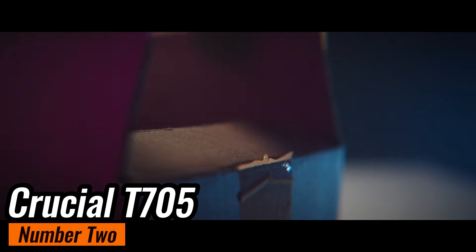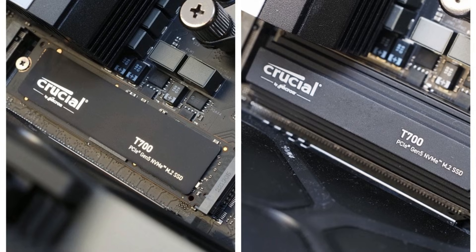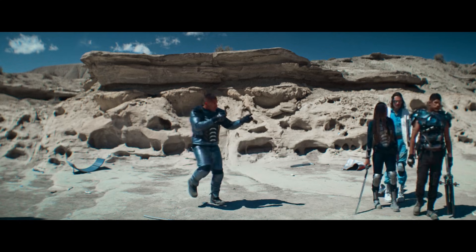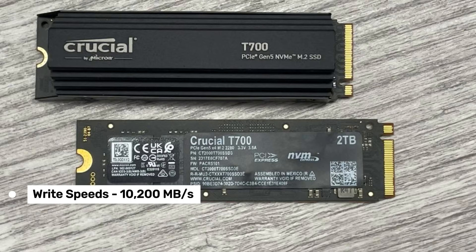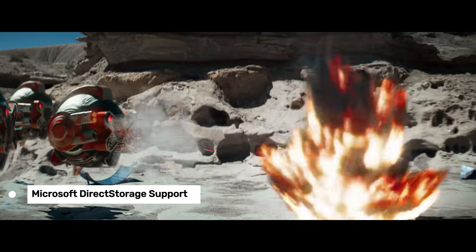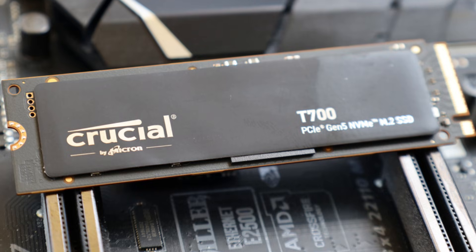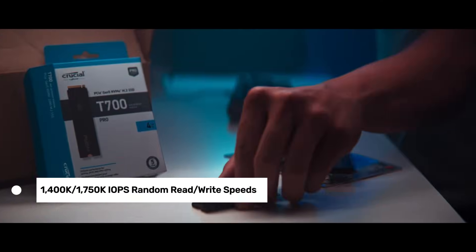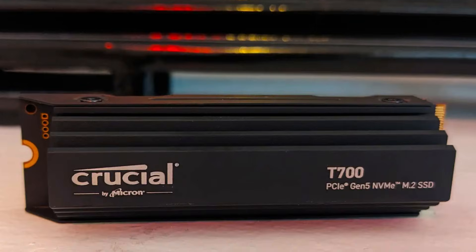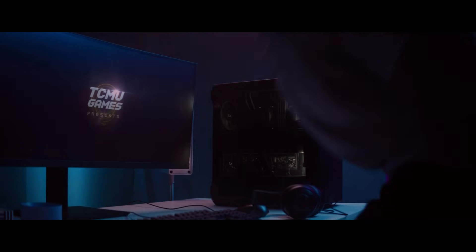Number 2: Crucial T705 — the fastest Gen 5 SSD I've ever tested. The T705 is a beast, delivering sequential read speeds of up to 13,600 megabytes per second and write speeds of 10,200 megabytes per second, perfect for gamers and creators who demand top-tier performance. With Microsoft Direct Storage support, it loads AAA games up to 15% faster than Gen 4 SSDs, and its 1,400K over 1,750K IOPS random read-write speeds make multitasking a breeze. Plus, its 232-layer Micron TLC NAND ensures long-term reliability and endurance.